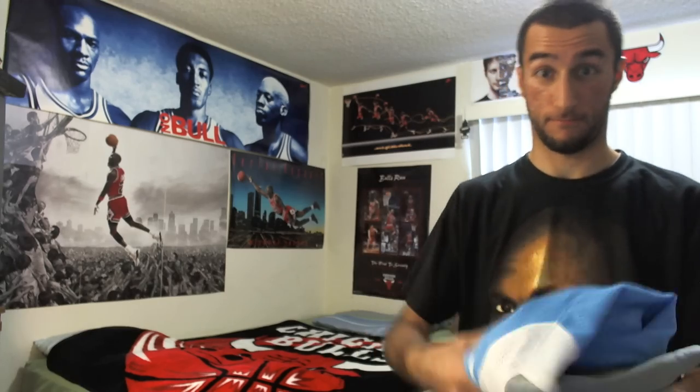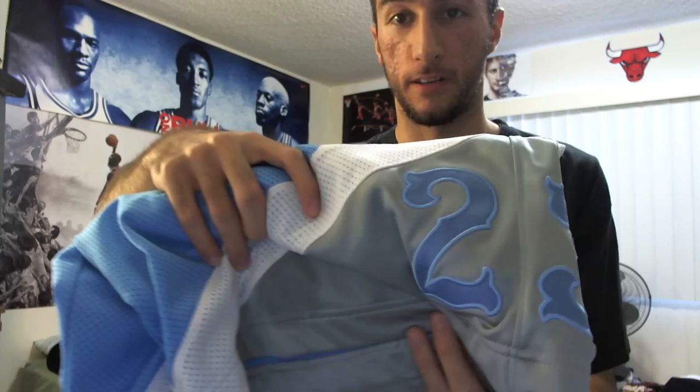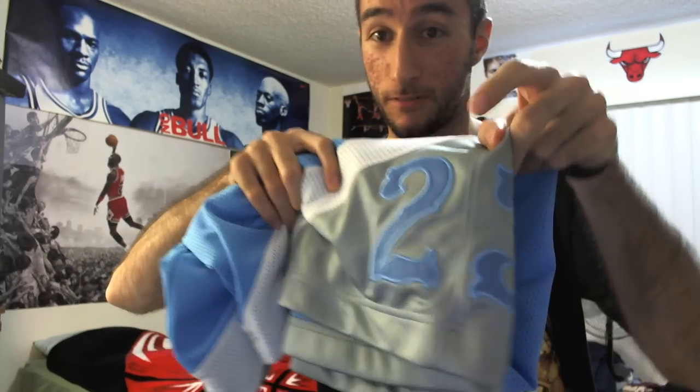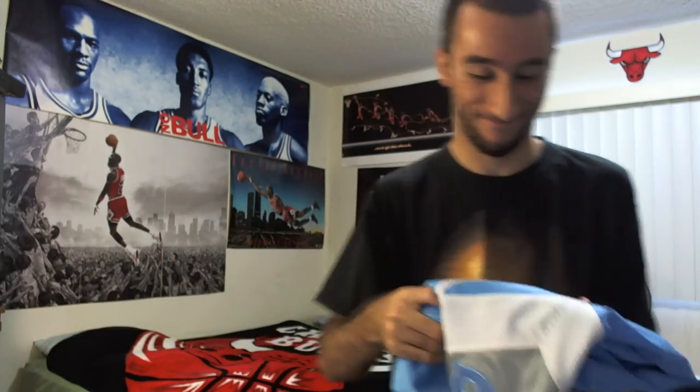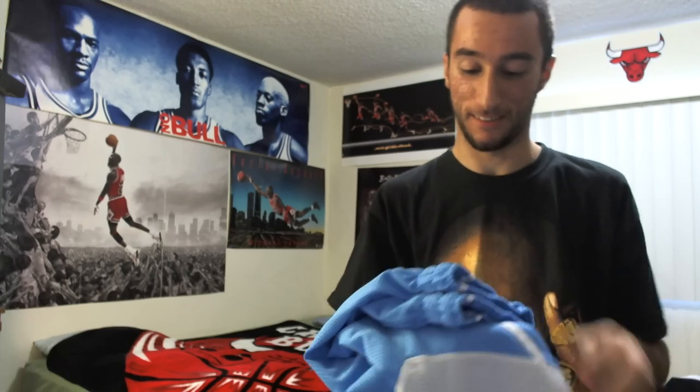Alright guys, just by looking at that, I'm pretty sure you guys have a pretty good idea of what's going on. That's what this is, right? See that? Two, three. Greatest ever, right? Anyways guys, let's see — Jordan shorts, obviously.